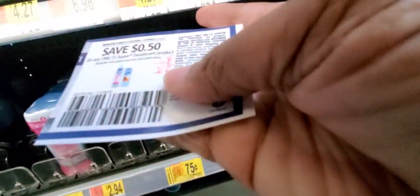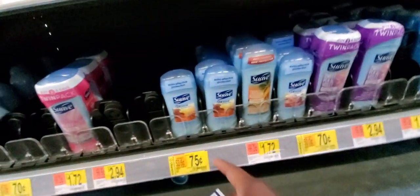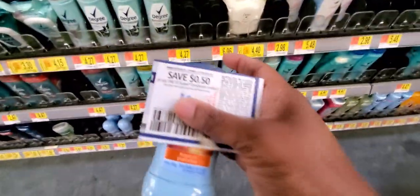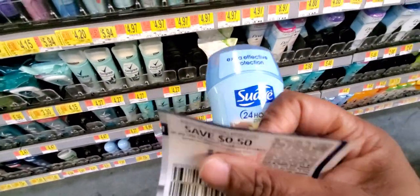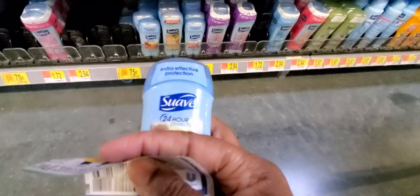This is a Suave deodorant and it is $1 off — excludes the twin pack and trial size. So that's $0.75. I'm going to grab two of these. This is a coupon matchup, so here's what you can grab. For now I'm going to see what I can do for the video.